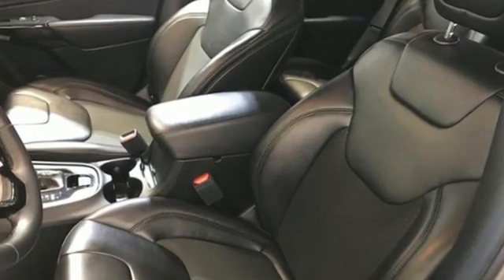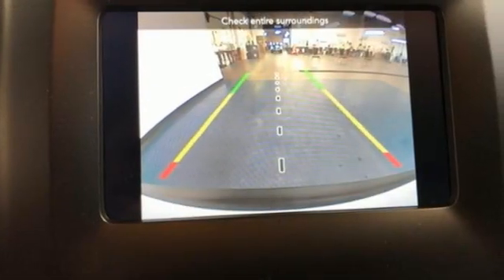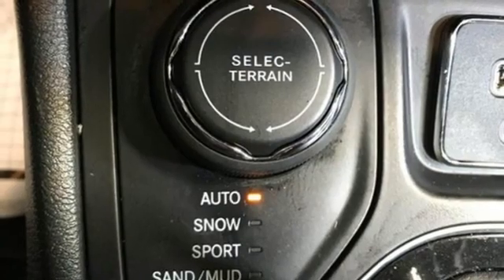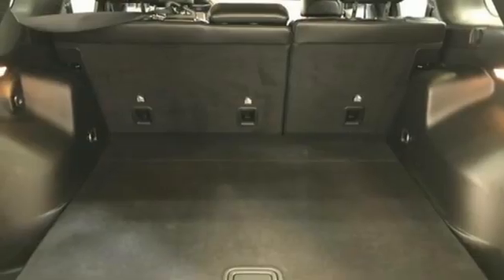Inline four-cylinder engine, manual tilting steering column, streaming audio, rear parking sensors, manual telescoping steering column, doors and push-button start proximity key, AM-FM satellite radio.